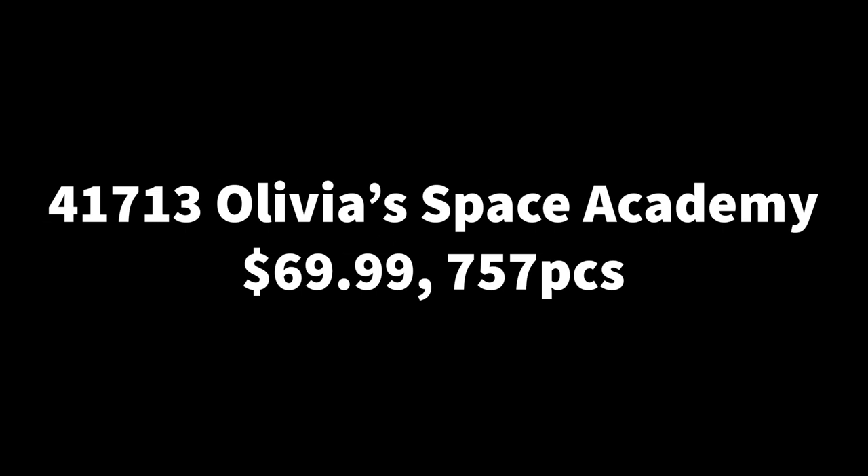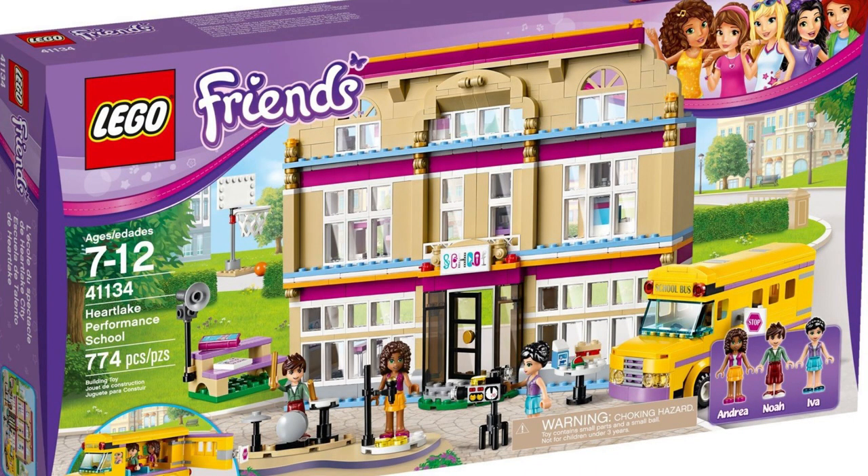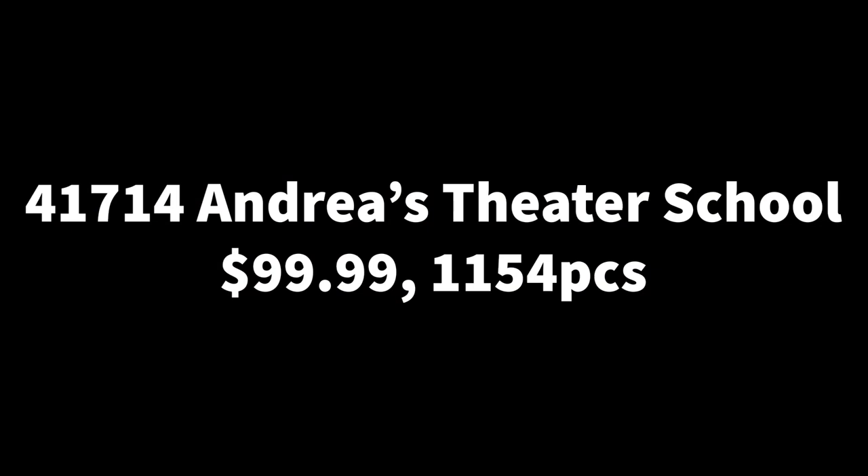Next is the very big set 41714, Andrea's Theater School, retailing for $100 and containing 1,054 pieces — a very good price-to-part ratio, also releasing in June. It's interesting that they've decided to give Andrea the biggest set again, especially since she had a large house set in 2021. This is a theater school, so they might have a stage for putting on a play and some class rooms, but hopefully with better interior than the performance school. I'm not sure what vehicle they'd include here.